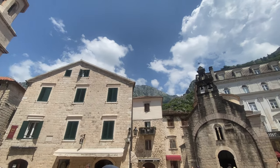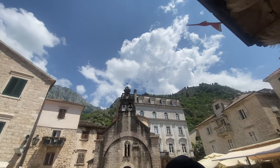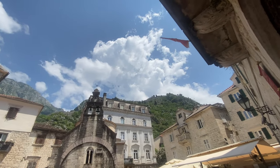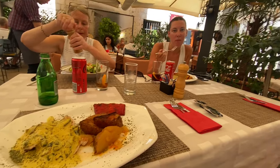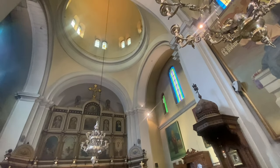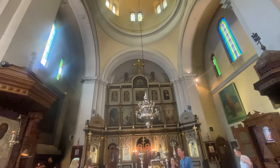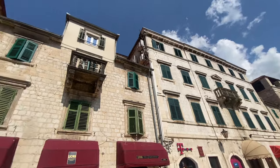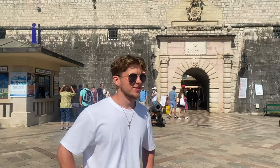This is the last big square. So what do you think of Kotor? I think all in all it's been nice.